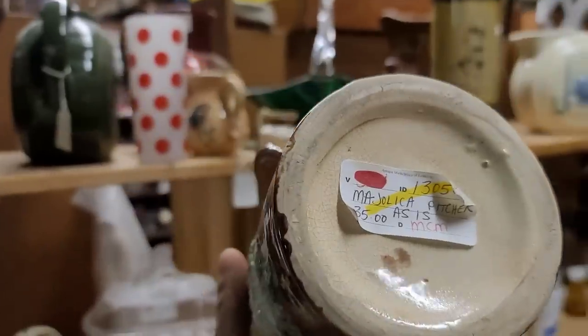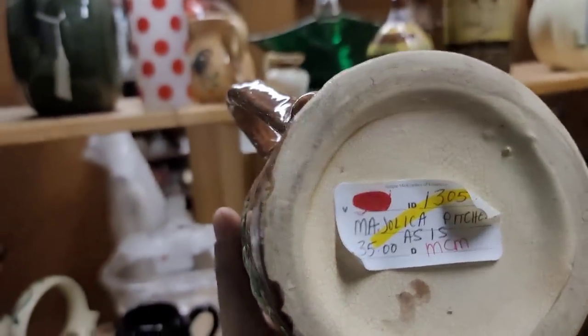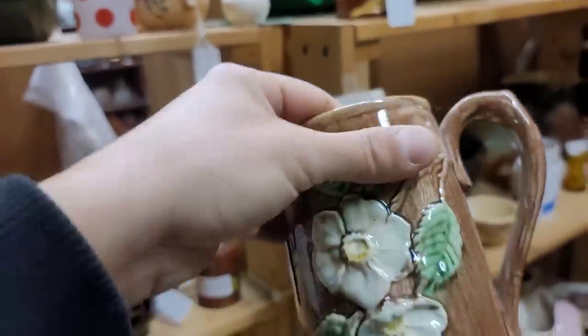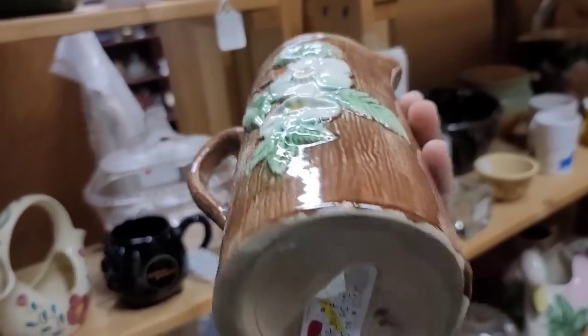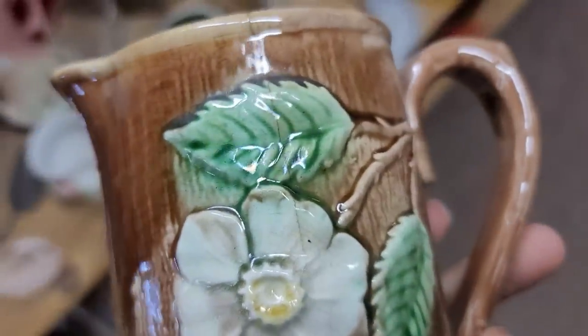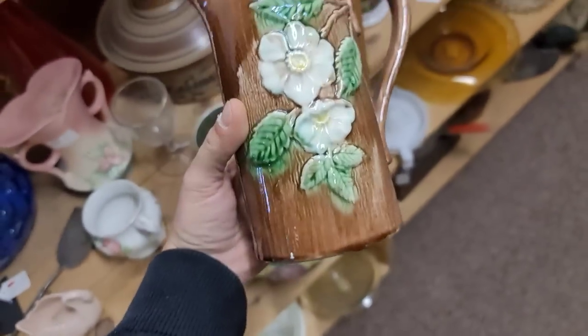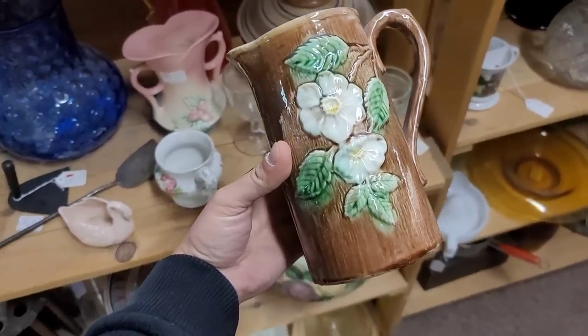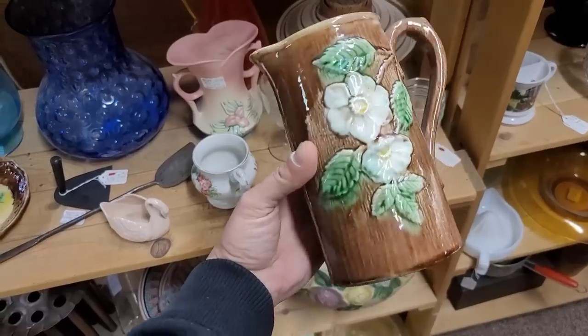For the rest of the video, we are going to do a voiceover. We are still here in the first booth, keeping in mind that there is a sale of 30% off all items $10 and above. Immediately what catches my eye is this Majolica pitcher. There does seem to be a hairline crack that has traveled through from the front to the interior, so I do decide I want to leave it behind.